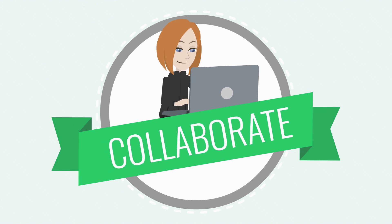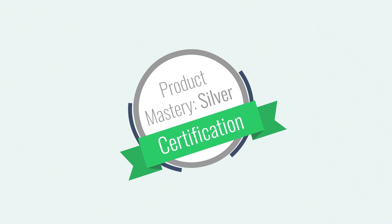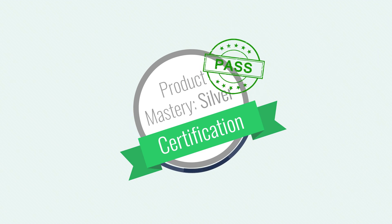Collaborate efficiently with teammates or external stakeholders. Automate processes, save time, and decrease the chance of missteps or tedious work. And most importantly, because Wrike validates that you took and passed certification, you'll know that you're well-equipped to streamline and optimize how you work.